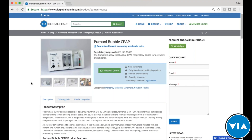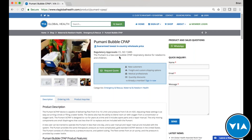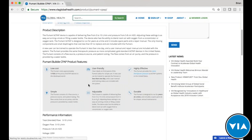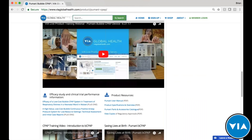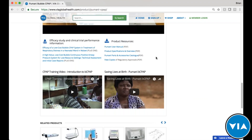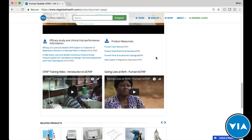Coming to the product page, VIA Global Health tries to give you everything you could possibly need for government tenders and private inquiries. Based on thousands of inquiries, we know you need product pictures — both close-up and in a clinical environment — regulatory approvals, short and long descriptions, key features, specifications, performance details, training videos, clinical trials and studies, as well as manuals, brochures, and accessories catalogs.